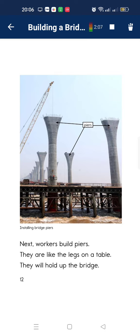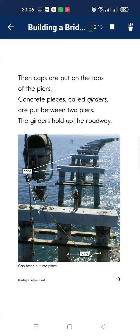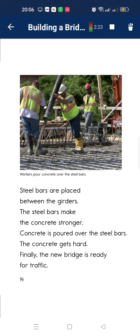The next worker builds fire. It can have high legs on the table. It holds up the bridge. It keeps the tone apart. It creates the old train. There's between two piles. Your garden will hold up the road train. It's still a population between the garden. When a steel ball makes a gun stronger. It keeps contrasts.